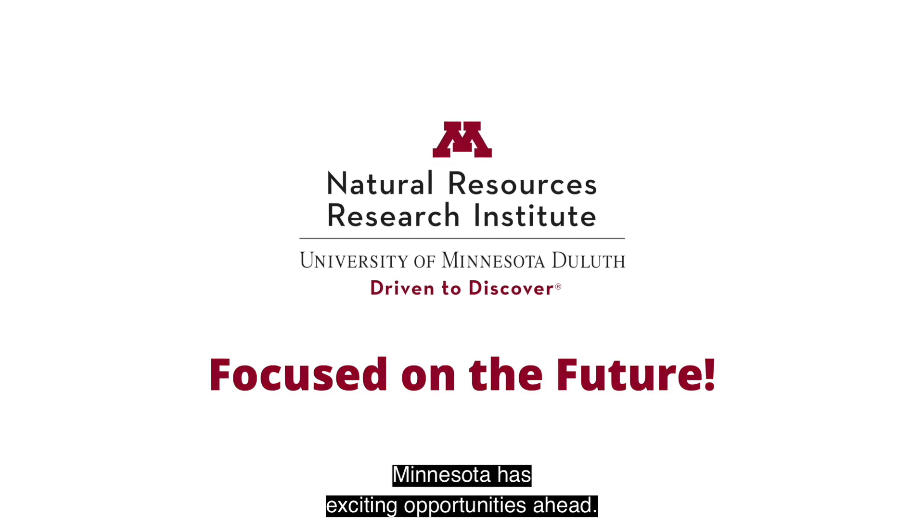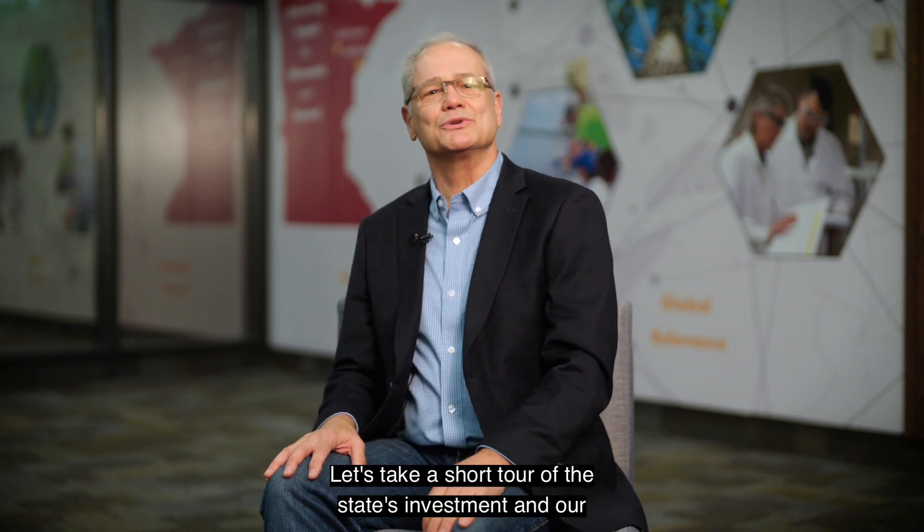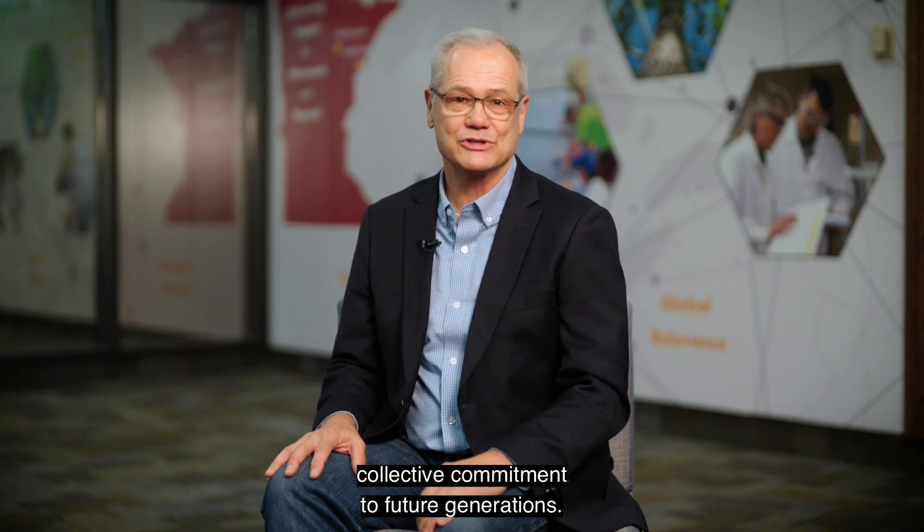Minnesota has exciting opportunities ahead. The Natural Resources Research Institute was created by the state legislature to help navigate an informed path forward. This nationally unique unit of the University of Minnesota research enterprise drives integrated research to create solutions to economic and environmental challenges. Let's take a short tour of the state's investment and our collective commitment to future generations.